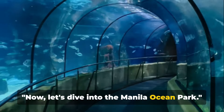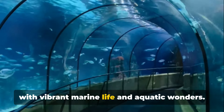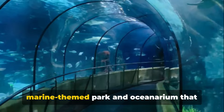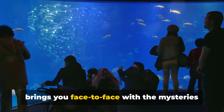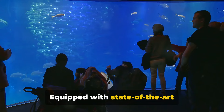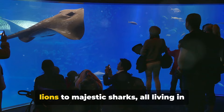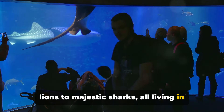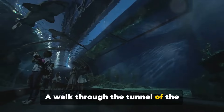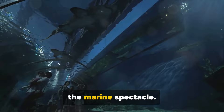Now let's dive into the Manila Ocean Park. Imagine a world beneath the sea, teeming with vibrant marine life and aquatic wonders. Welcome to Manila Ocean Park, a marine-themed park and oceanarium that brings you face-to-face with the mysteries of the ocean. Equipped with state-of-the-art facilities, this park is home to a diverse range of sea creatures, from playful sea lions to majestic sharks, all living in meticulously maintained habitats. A walk through the tunnel of the oceanarium is like stepping into an underwater realm with a panoramic view of the marine spectacle.